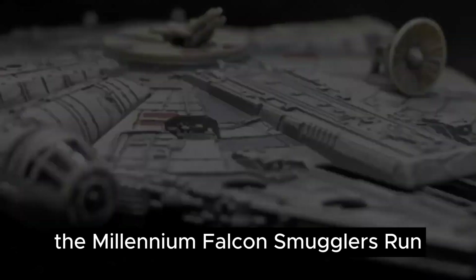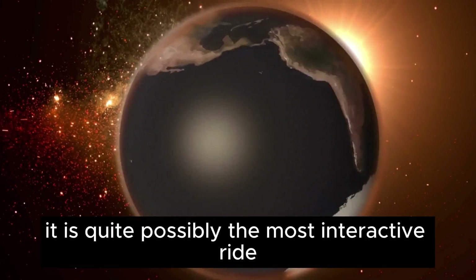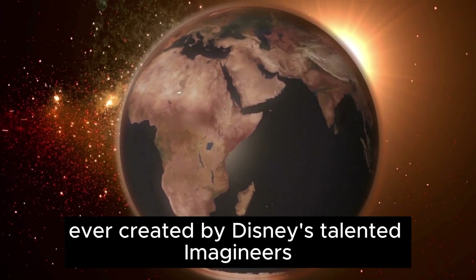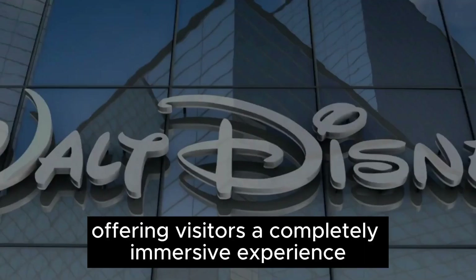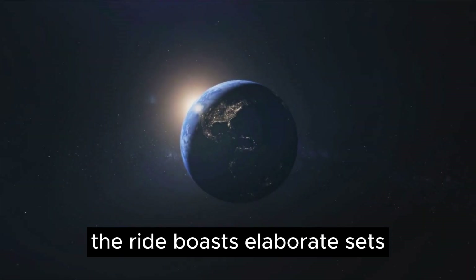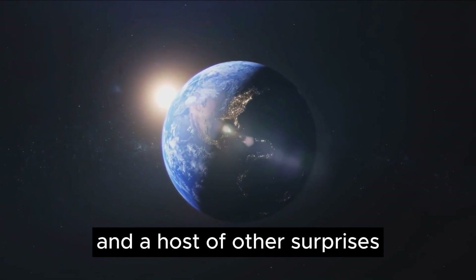The Millennium Falcon Smuggler's Run stands out as one of the two iconic attractions within the Star Wars Galaxy's Edge. It is quite possibly the most interactive ride ever created by Disney's talented Imagineers, offering visitors a completely immersive experience. The ride boasts elaborate sets, state-of-the-art animatronics, and a host of other surprises.